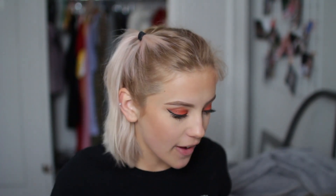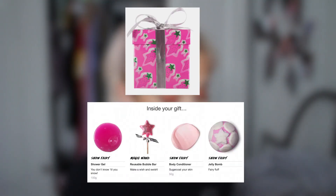Lush always do incredible sets. I found the 'Hello Gorgeous' set — it comes with the Sex Bomb bath bomb, the Comforter, a hand cream, a shower scrub, and a moisturizer. A classic for Christmas is also the Snow Fairy gift set — it comes with the Snow Fairy bath bomb, Snow Fairy body conditioner, a reusable bubble bar, and the shower gel. Who doesn't want to smell like a snow fairy?